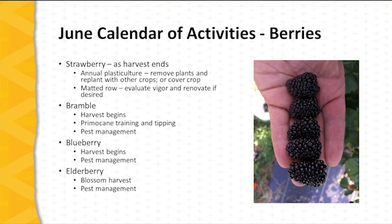The berry calendar: in the case of strawberry, the season concludes in June. With annual plastic culture, the plantings are removed at this point and the raised beds can be replanted with other crops such as vine vegetable crops or flower crops, or the planting can be removed entirely and the area used for a cover crop or some other productive crop.